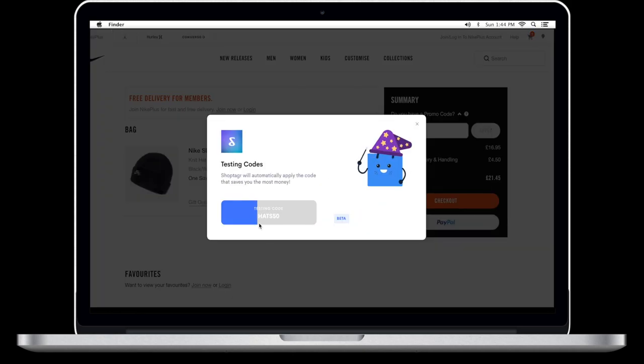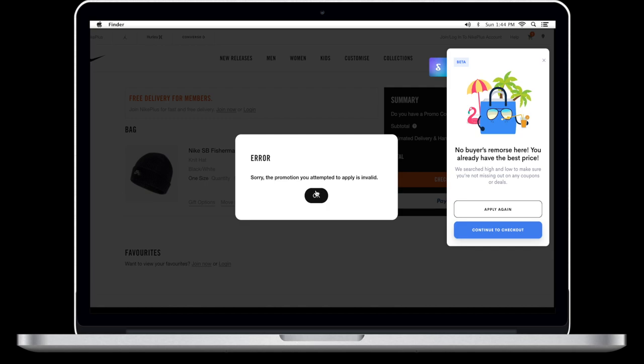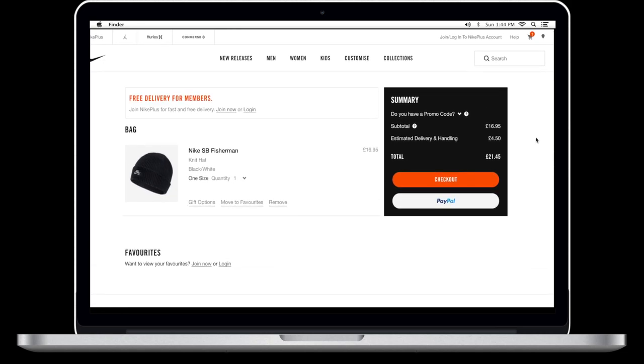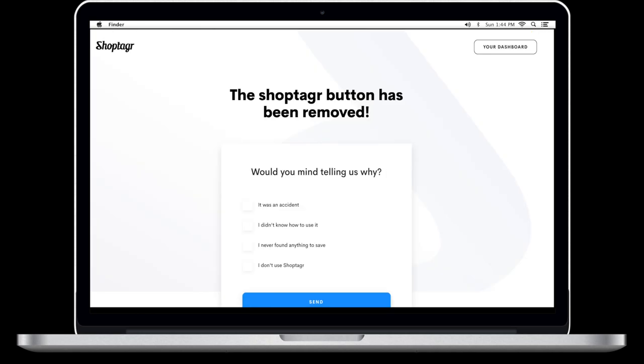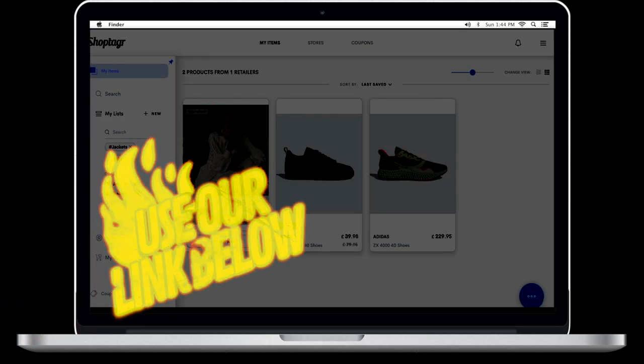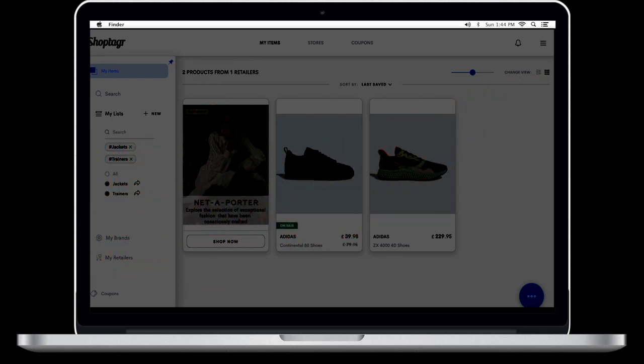It tests to see if there are any codes — there were none on this one, but there have been times, like on Get the Label, where it applied two different codes so I got a double whammy discount. That's literally it — you can use ShopTagger to monitor items, be notified when items come back in stock, and know when there's a price drop. There's a link in the description box below to download the app on desktop or mobile.